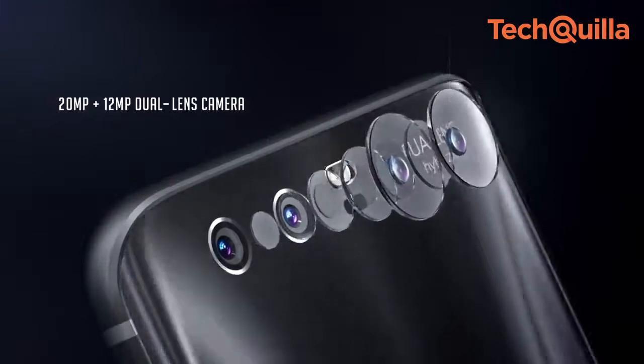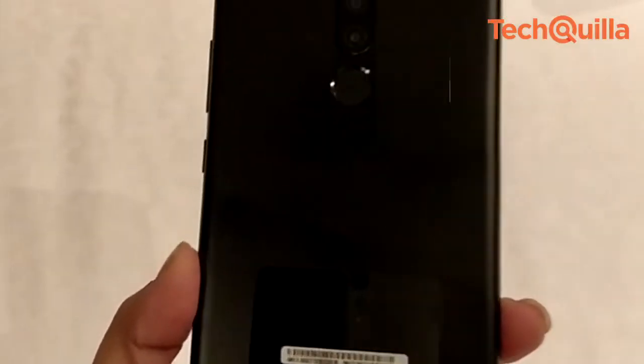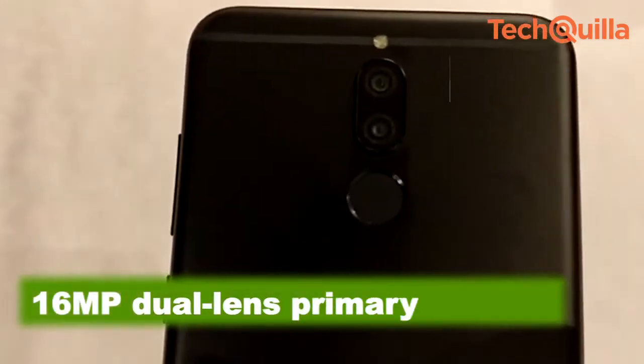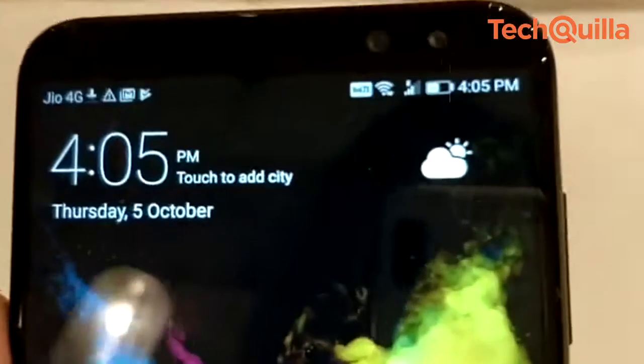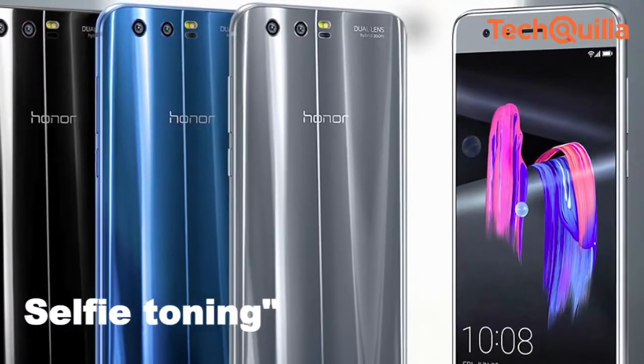This is the first smartphone in India to feature a dual camera setup at both the rear and front. The primary rear camera is a 16MP dual-lens setup with flash, while the front has a 13MP and 2MP dual camera setup with a selfie toning flash.